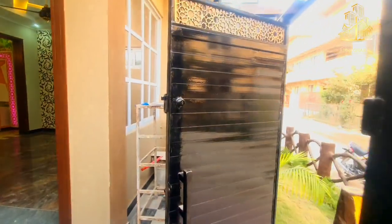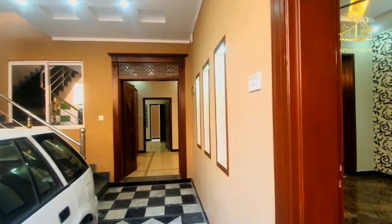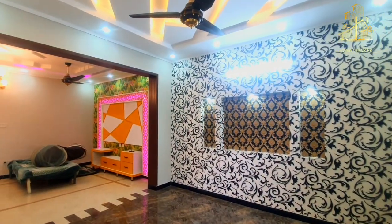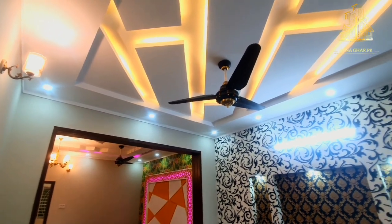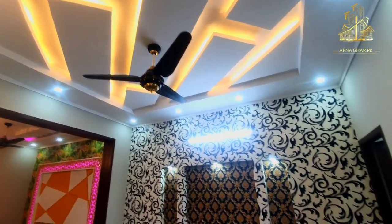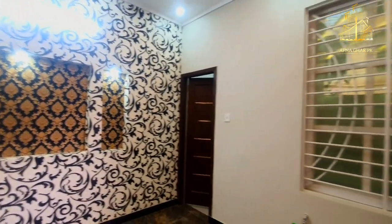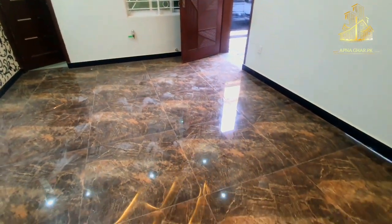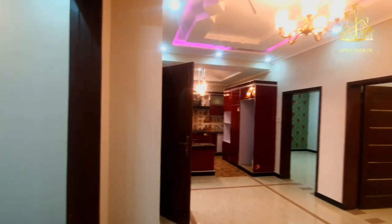As always, we will do an honest, fair, and impartial review of this house. If you enjoy this content, please subscribe to our channel. Talking about first impressions — the drawing room has a very welcoming look, with a featured wall and good quality flooring.